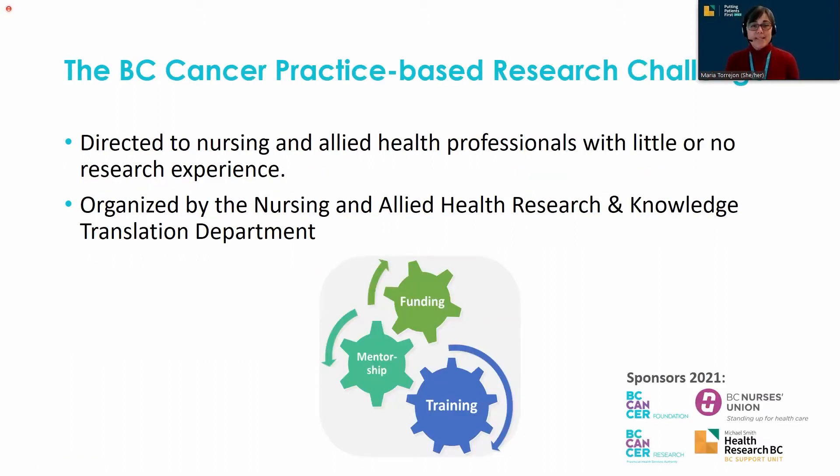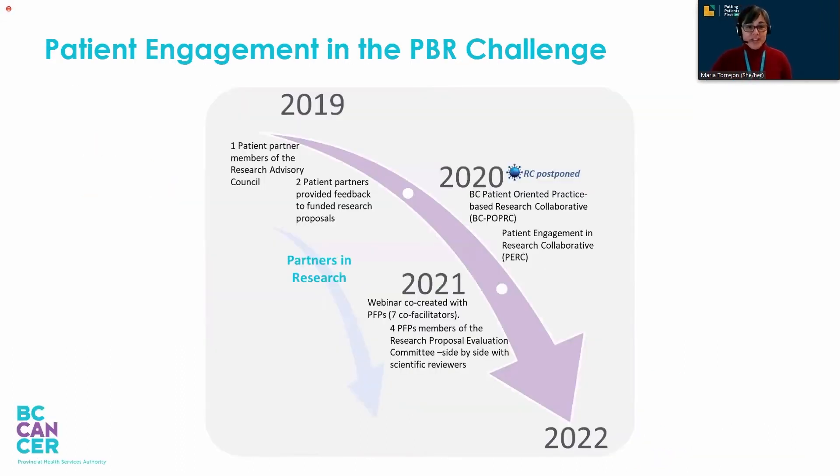What is the BC Cancer Practice-Based Research Challenge? This is an annual program directed to frontline clinicians who have little or no research experience. The Research Challenge provides training, mentorship, and funding to help clinicians develop and conduct small research projects informed by their clinical practice. It is a tangible example of BC Cancer's ongoing commitment to advancing patient- and family-centered care.